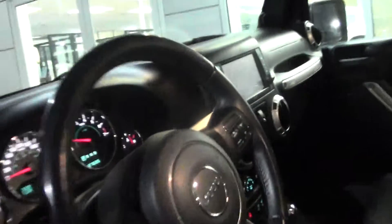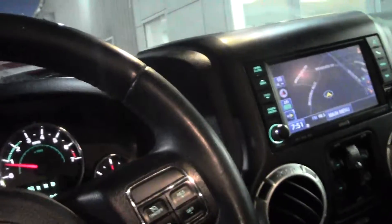Have a look inside — of course loaded up: air, tilt, cruise, windows, locks. It's got the leather, got the big screen, and it does have navigation.